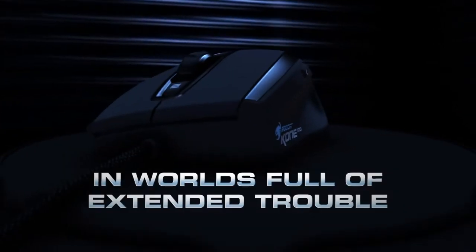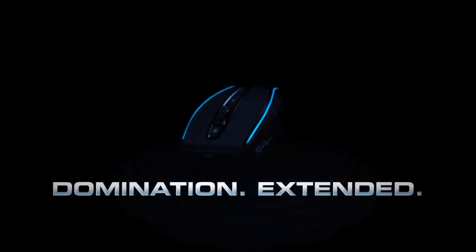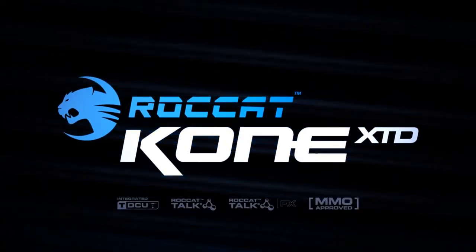In worlds full of extended trouble, you need domination extended. The Kone XTD Max Customization Gaming Mouse.